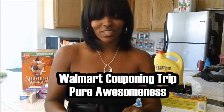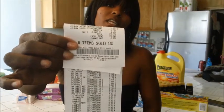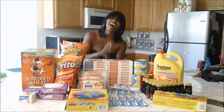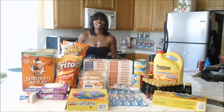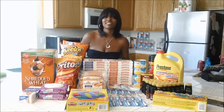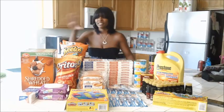Hey guys, Soulja Girl. I want to show you guys this receipt really fast before I start this video. I went to Walmart and price matched Smart & Final, Stater Brothers, and Albertsons. I bought a little over 80 items and I paid $22.15. My total before coupons was $176, however I only paid $22.15 for all you see here.